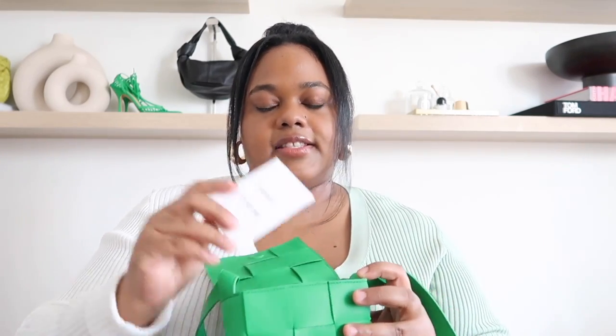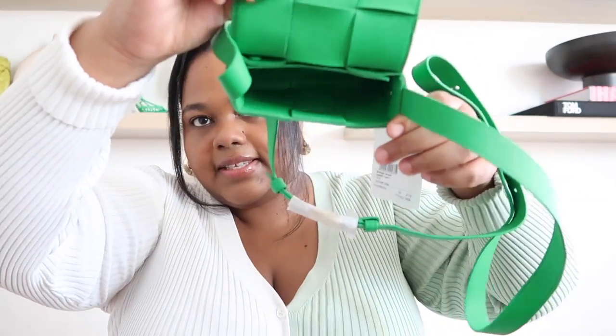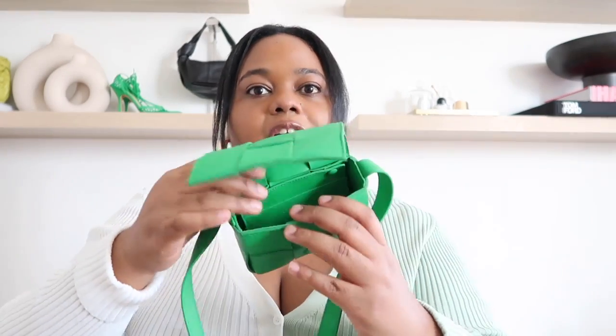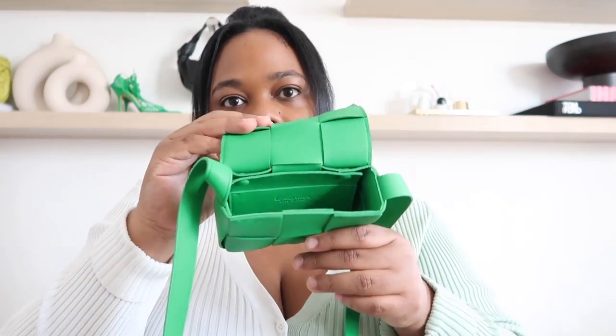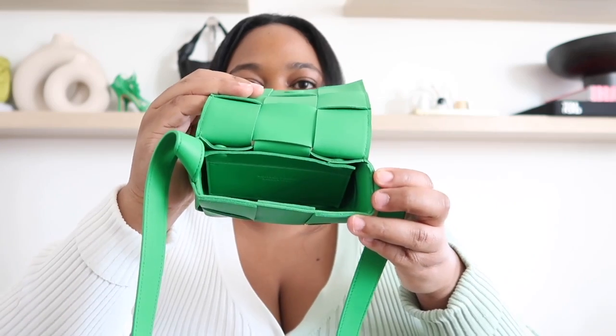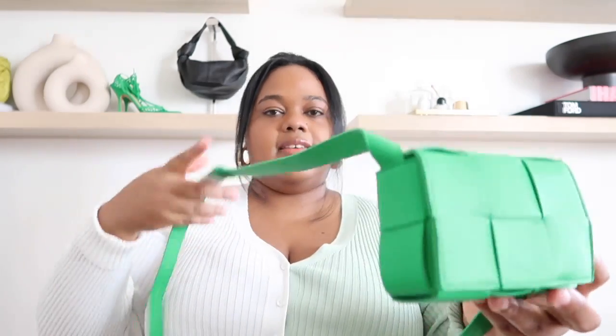It comes with stuffing inside and a little Bottega pamphlet that tells you more about the product. Looking at the interior, there's a card holder attached inside, which is great — if you don't want to insert your own card holder, you can fit your cards in there and still have more room. It also has a magnetic closure, which is really nice.